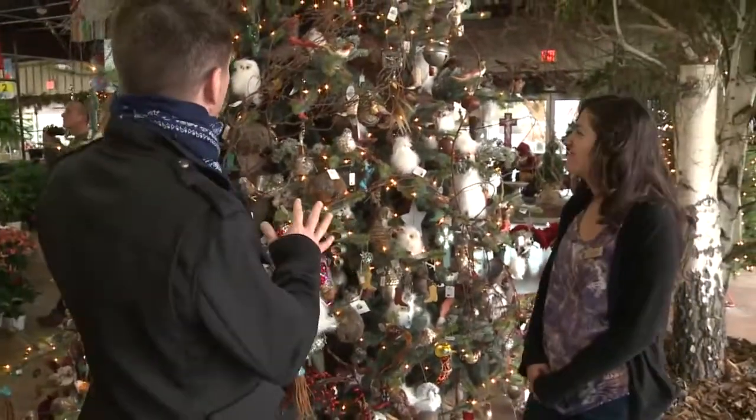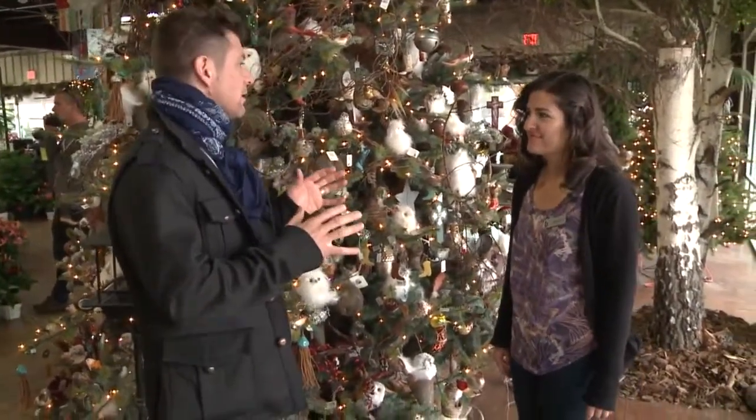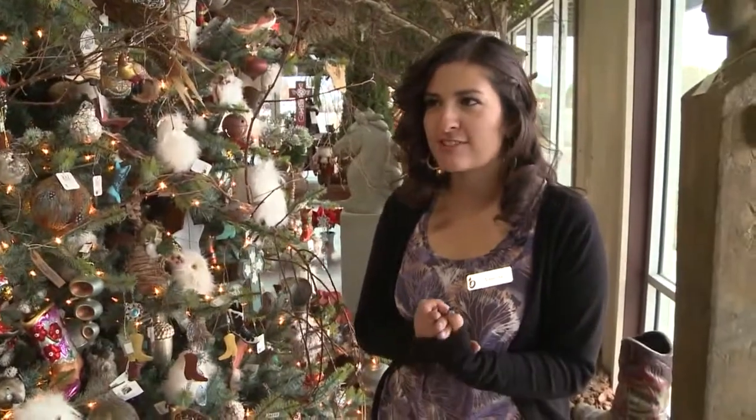We are here in front of this beautiful Western-themed tree with Vanessa Sanchez, the marketing director of Osuna Nursery. So, Vanessa, tell us a little bit about Osuna Nursery. Osuna Nursery is a local family-owned garden center. We've been in Albuquerque for the past 35 years and we're open year-round. We're your one-stop shop for everything gardening and outside.